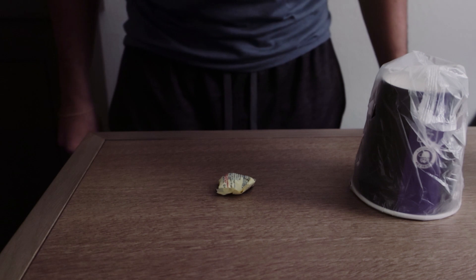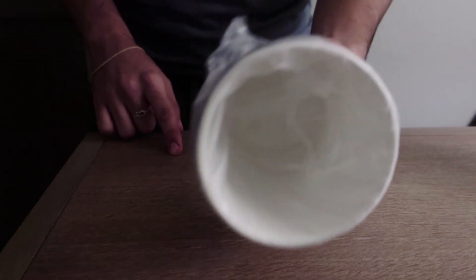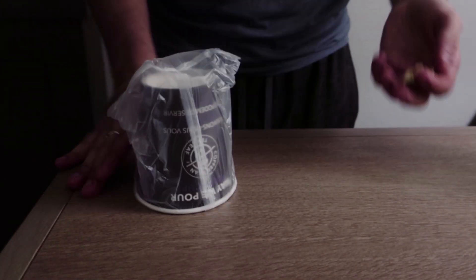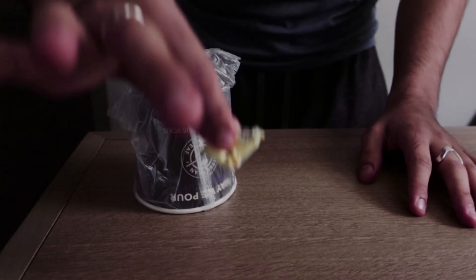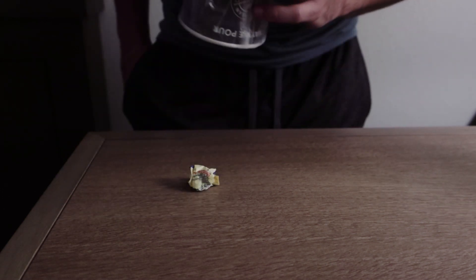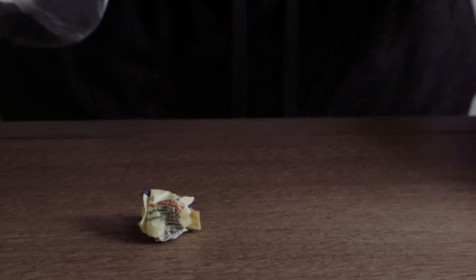You have to figure out if this sugar packet is gonna be inside of this ordinary empty cup, or is it gonna be inside of my pocket — that's the decision you're gonna have to make. So look, I'm gonna very openly place it inside of my pocket. Where is it — in my pocket or underneath the cup? Guess what, you're wrong! This is why your parents disowned you when you were a child.